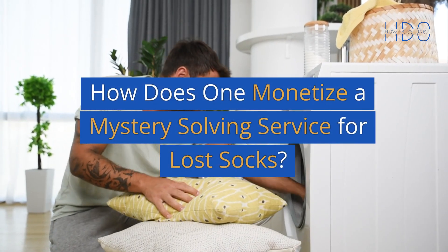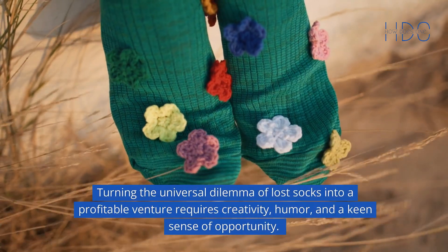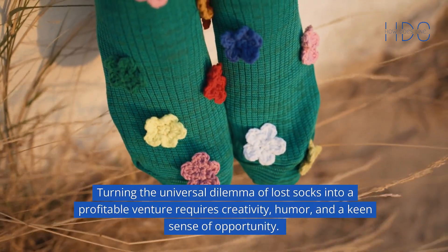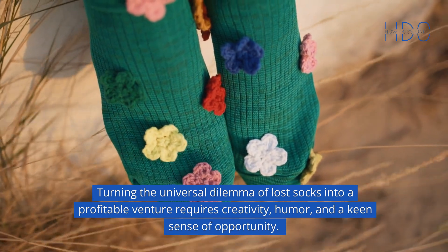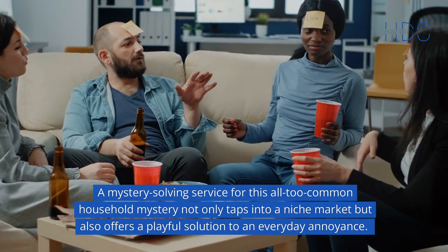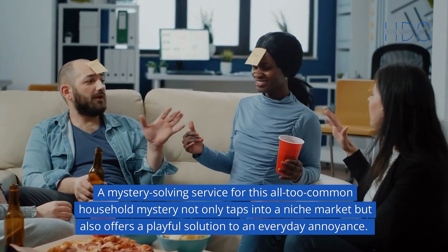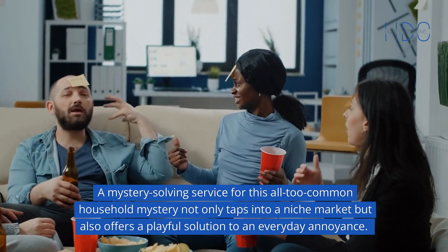How does one monetize a mystery-solving service for lost socks? Turning the universal dilemma of lost socks into a profitable venture requires creativity, humor, and a keen sense of opportunity. A mystery-solving service for this all-too-common household mystery not only taps into a niche market but also offers a playful solution to an everyday annoyance.